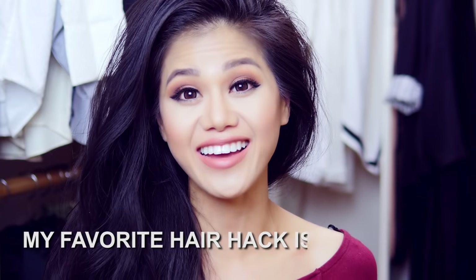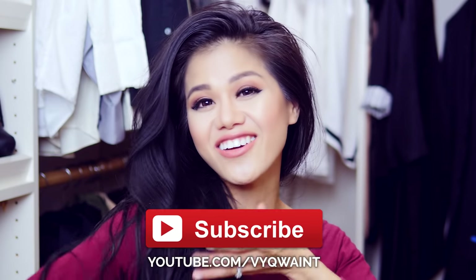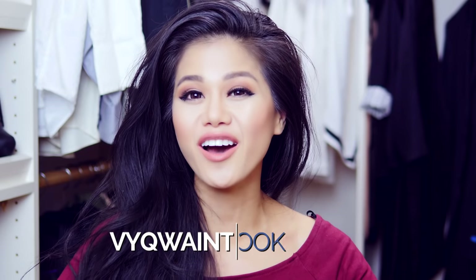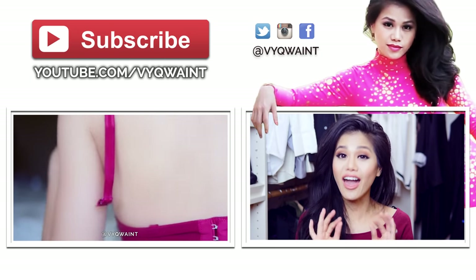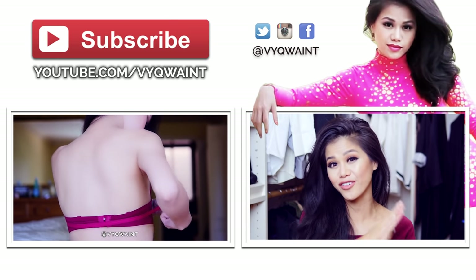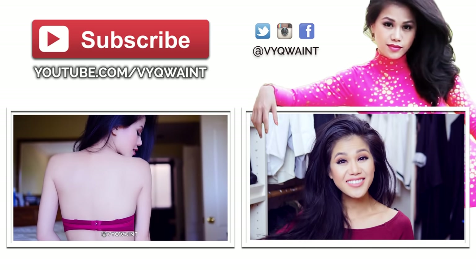Let me know in the comments which hack was your favorite — say something like 'my favorite hair hack is blank.' If you want to get to know me more, please subscribe to my channel so you can see future videos. You can also follow me on my social media for daily updates. Thank you so much for watching — I read every single comment and I really look forward to hearing your favorite hair hack. Until next time, I hope you have a wonderful day. Bye!